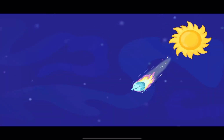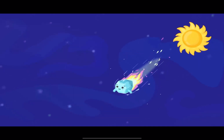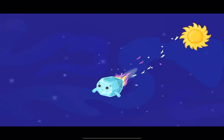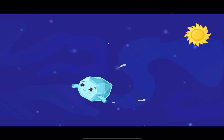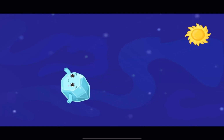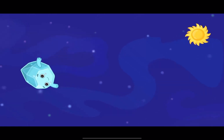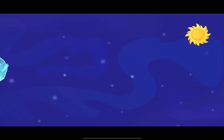When it is close enough to the sun, the ice begins to melt and evaporate! The melting ice looks like a tail, which we can see even from Earth! Then the comet flies far enough away from the sun and loses its tail! It may return, but not soon, since comets usually have very long paths!